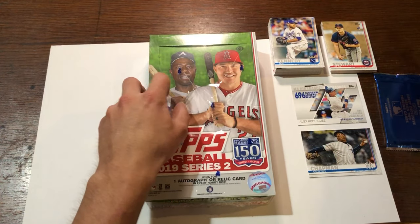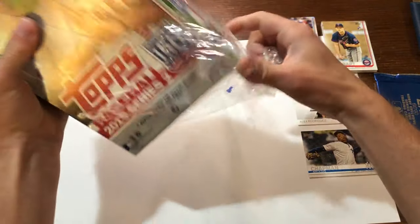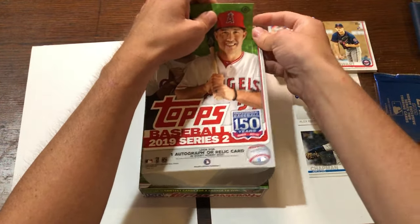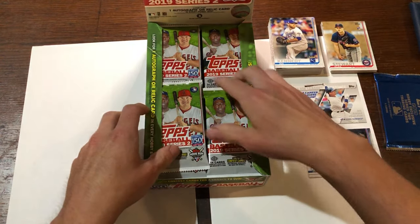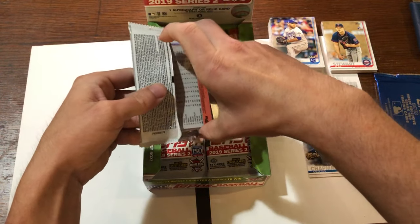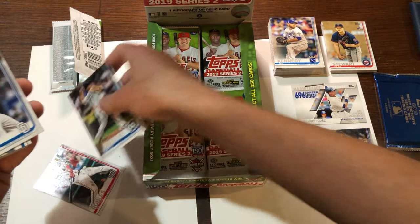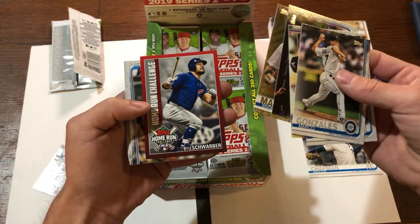My very first hobby box. Got to set it up properly. Okay let's go, let's get started. A lot of packs. I've been waiting to do a hobby box of baseball cards and hockey cards. Whoa, this is a lot of cards here. And oh, future stars. Very nice.